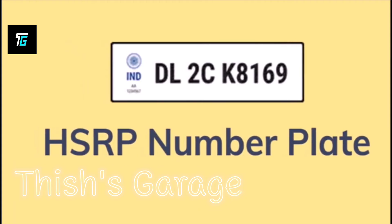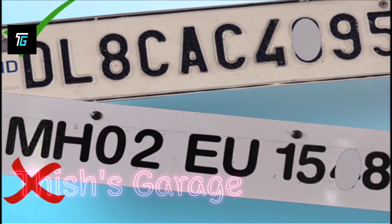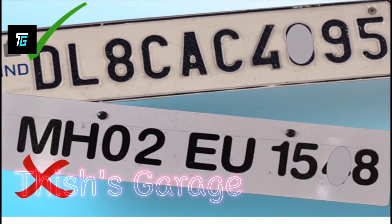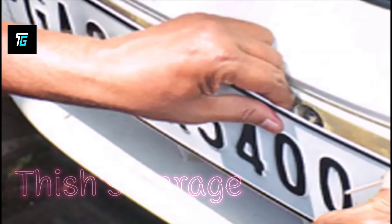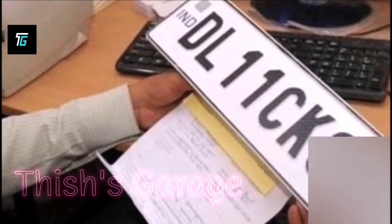The HSRP is linked electronically to the vehicle after being fixed on it. The prime reason why HSRP has been made mandatory is that the old number plates are quite easy to tamper and can be misused by car thieves. However, HSRP plates come with a non-removable lock and are difficult to replace.